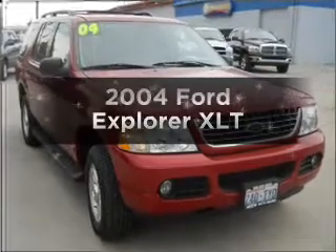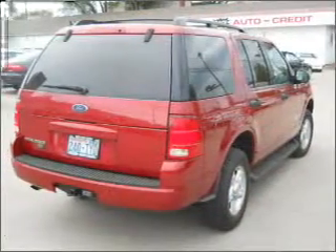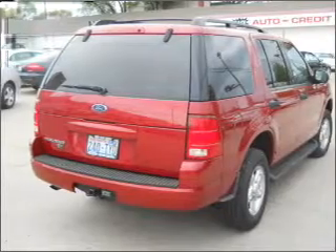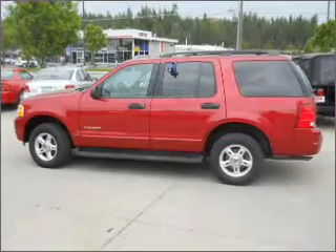Get noticed in this 2004 Ford Explorer. This is the set of wheels you've been looking for, with a solid 6-cylinder engine connected to a smooth-shifting 5-speed automatic transmission. Premium wheels lend a distinctive appearance.